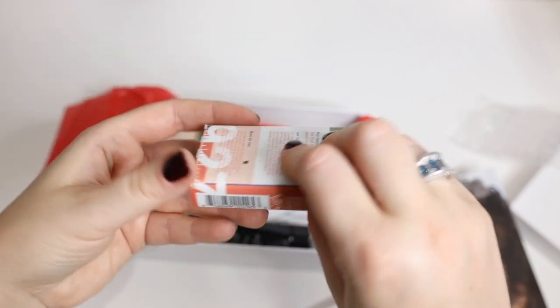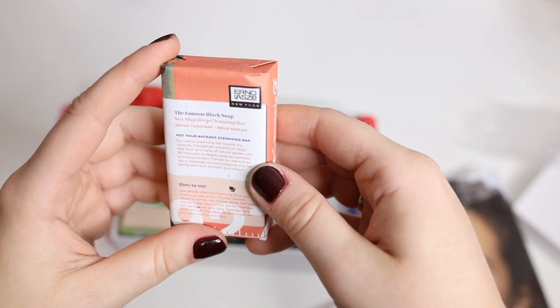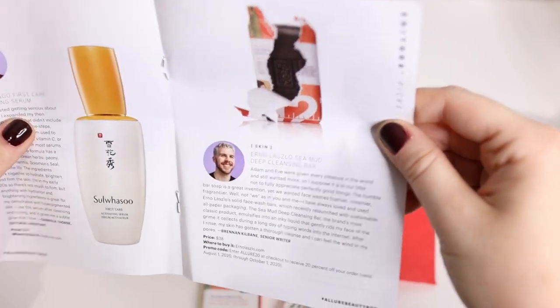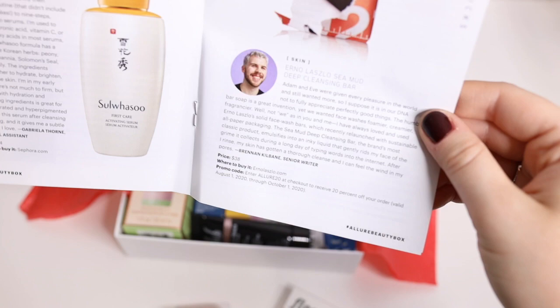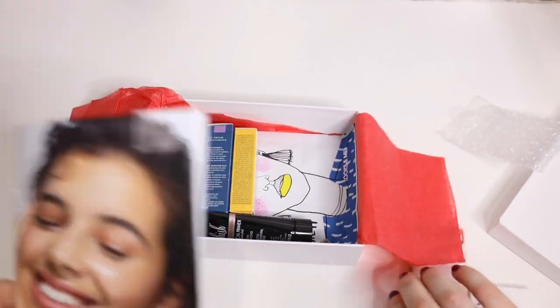Then we have — oh, this is soap, you guys. This is an interesting company name: it is Arnold Lazy, and it's the famous black soap. I've heard of that before. The full-size retails for $38, which is pretty pricey for soap.